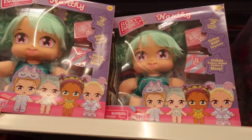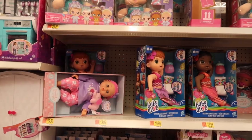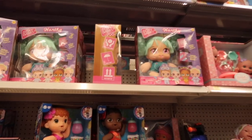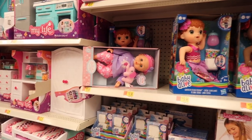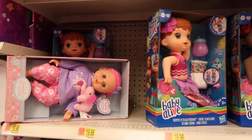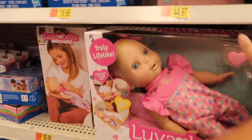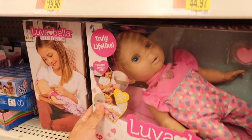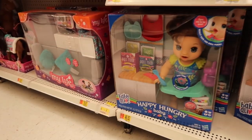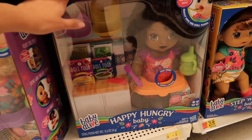They have some brand new dolls — these are the Boxy Babies, kind of like Boxy Girls from last year. This aisle used to be all Baby Alive but now they've changed it to half Boxy Girl with some really cute little baby dolls. Right here is the Baby Alive doll aisle — they still have some of the mermaids. Here is the new Lava Bella Newborn Baby, this is the blonde one. And here they have the brand new Happy Hungry Baby dolls — there's the brunette, the blonde, and they finally got the African-American version.